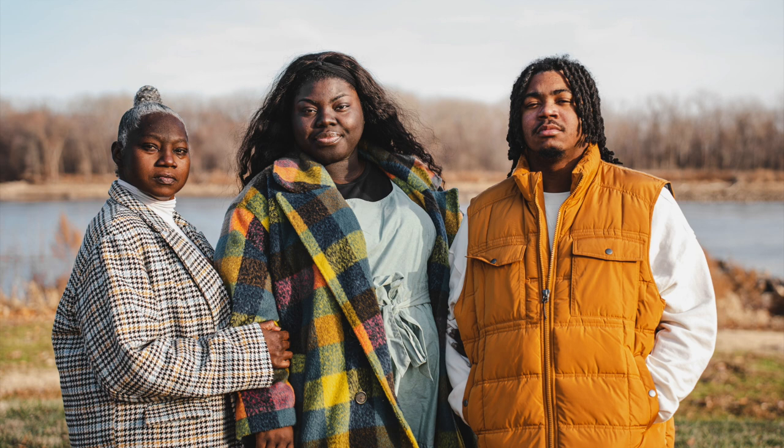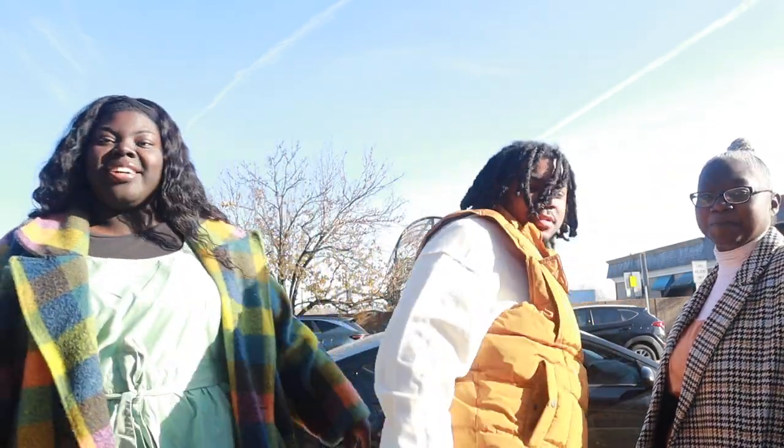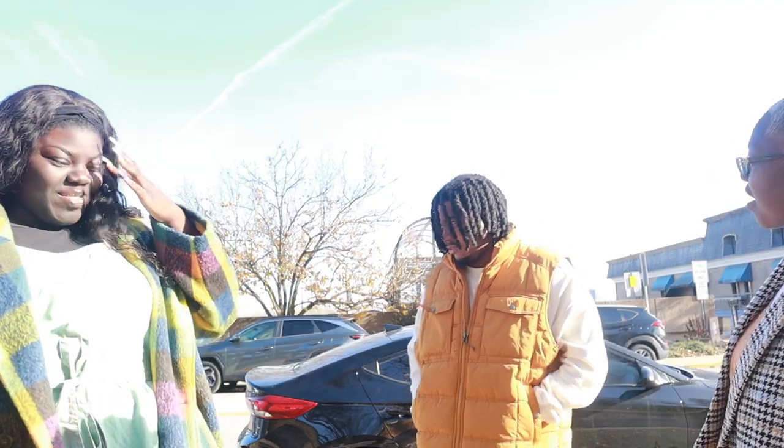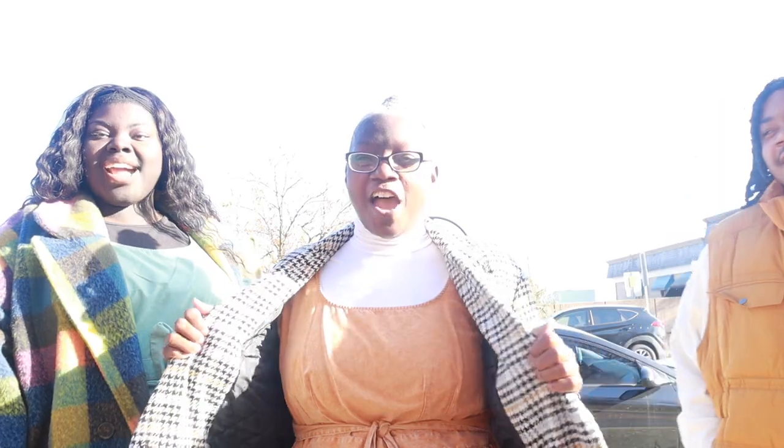I actually want to start a series where I literally style somebody — they give me a budget and I style them from a store. Target is my favorite, but I could also try Walmart, Kohl's, Ross, Marshalls, or TJ Maxx. Let me know if that's something you'd be interested in seeing! I don't call myself a fashion person all the time, but I do enjoy fashion and pairing items together to make something super cute.